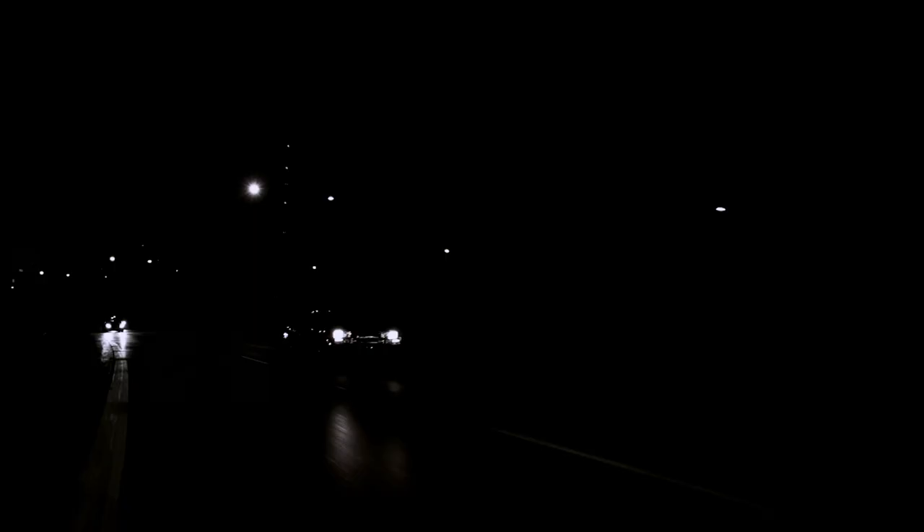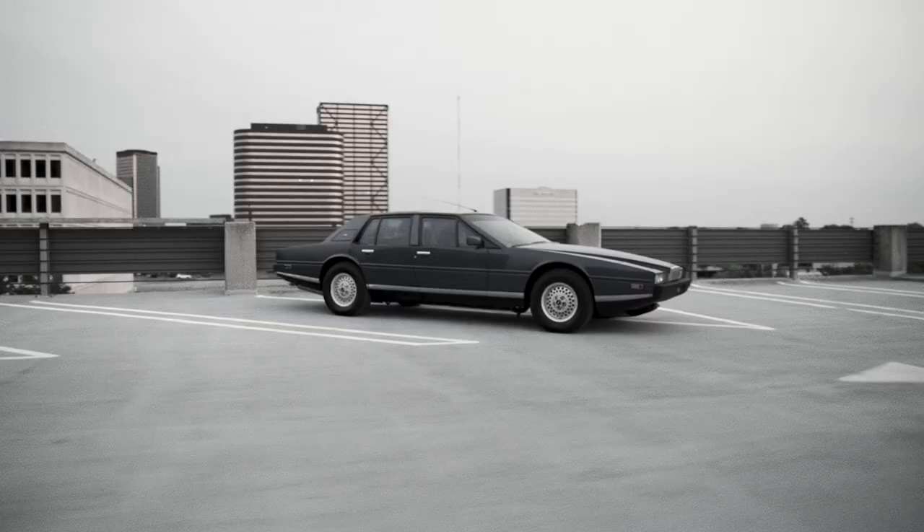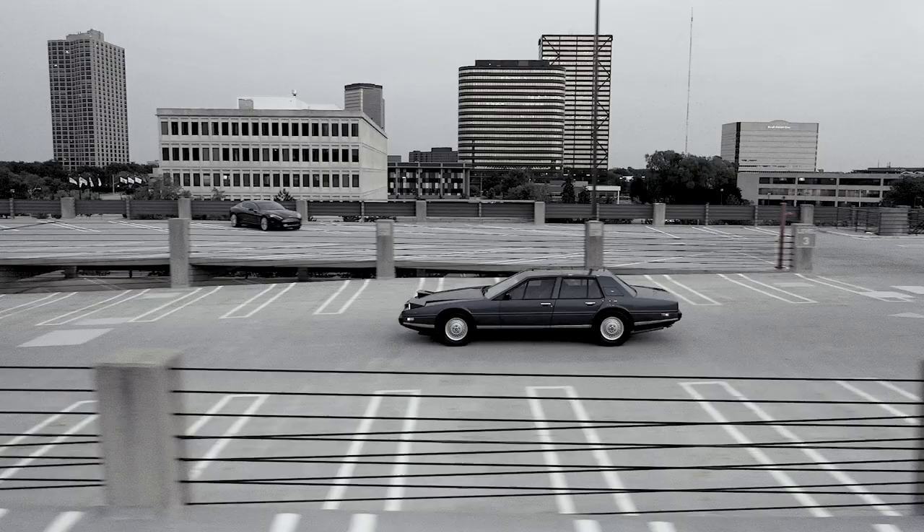I'm not suggesting to anyone that it is the world's greatest car design, but it's one of the world's purest car designs. It's absolutely of the era in which it was designed. It's my dream car — for me, it represents more than just transportation.